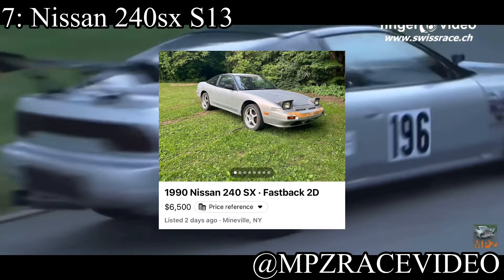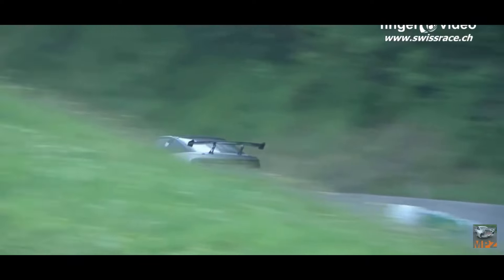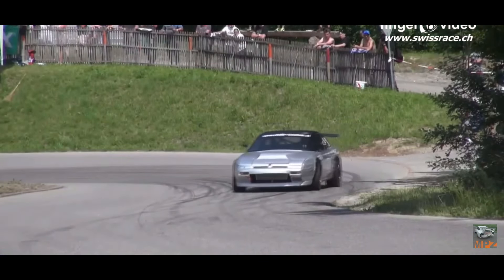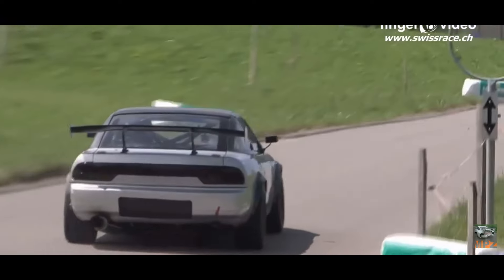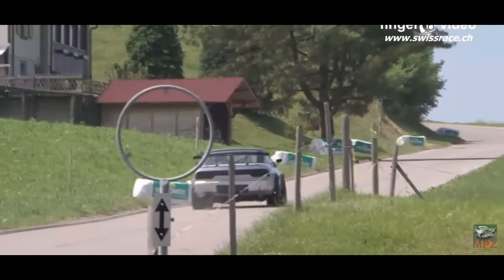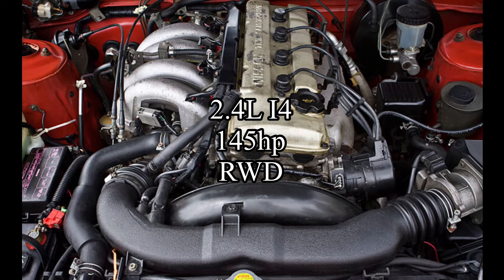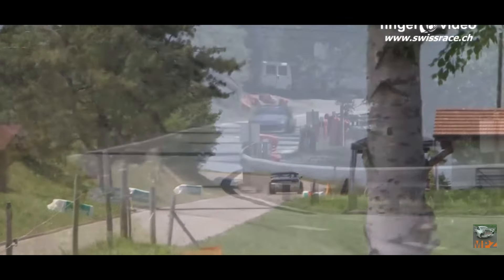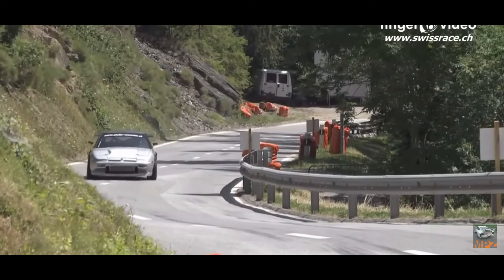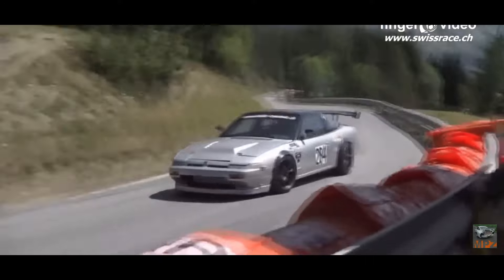Coming in at seventh place is a car that everybody kind of brushes off when it comes to handling — the Nissan 240SX S13, because everybody thinks S13s are only good at drifting. Well, in order for a car to be good at drifting it kind of has to be good at handling first. The car comes with a 2.4-liter inline-four making 145 horsepower, and it's rear-wheel drive. When they built these cars they weren't trying to make a good drift car — they were trying to make a good race car. And that's what it is — a really well-handling car. Yes, they make low horsepower, but again, they're lightweight.